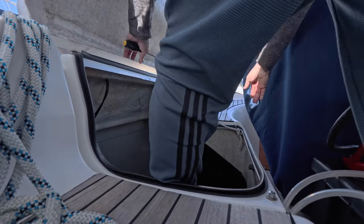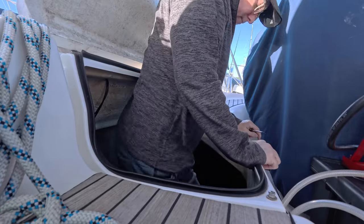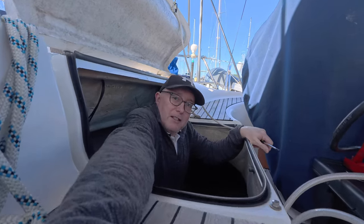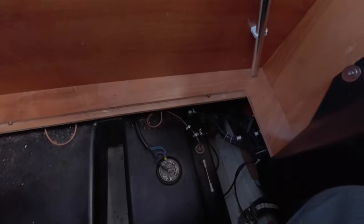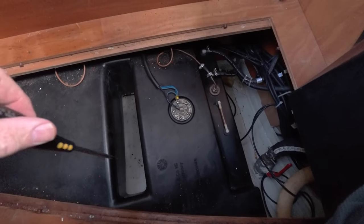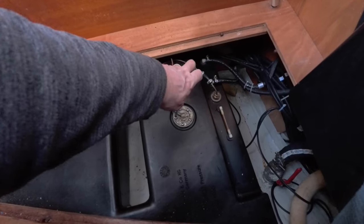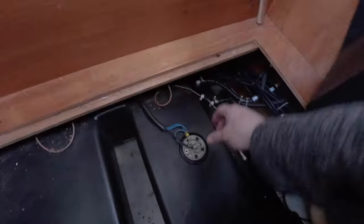I'll show you that in just a moment, but first of all let's get access to the fuel tank. It's a bit tight down here but the big black thing below my feet is the fuel tank, and I'm going to get access to the fuel inside it by unscrewing these five screws. This is the sender for the fuel gauge — I'm going to take this out, which gives me nice wide access to get my filter hoses into the fuel to start filtering it.